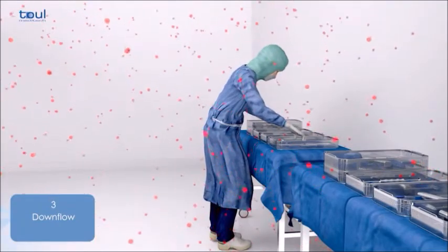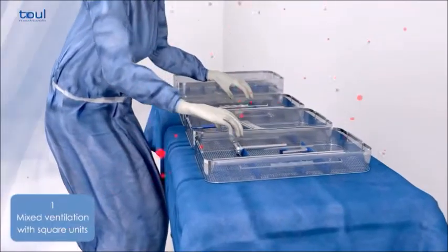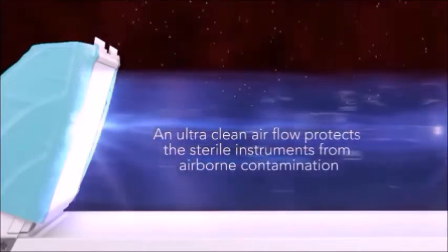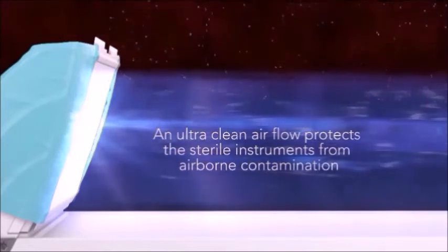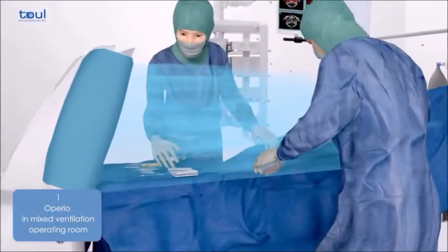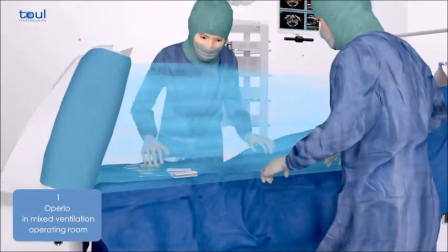The bacteria which cause infections range in size from 0.2 microns to 12 microns. The laminar flow system uses HEPA filters that remove all bacteria and microorganisms of greater than 0.1 microns in size. The bacterial load in the operating environment and on the instruments is reduced by 95%.